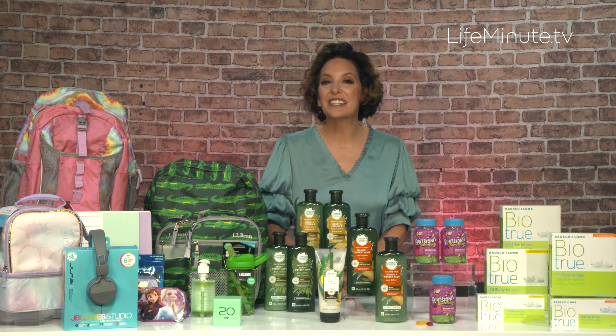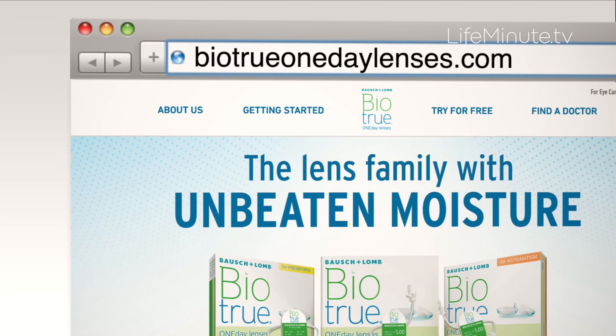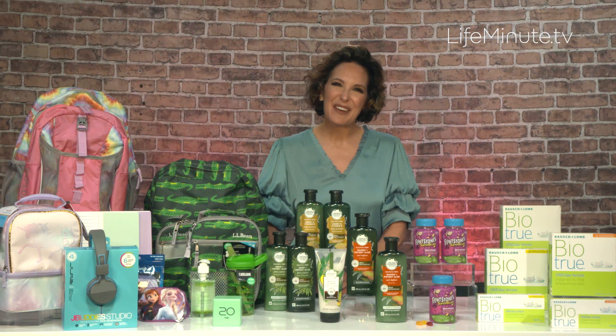Of course, check with your eye doctor to see if lenses are right for your kids, but definitely check them out at BioTruOneDayLenses.com. And there you have it — my must-haves for fall.